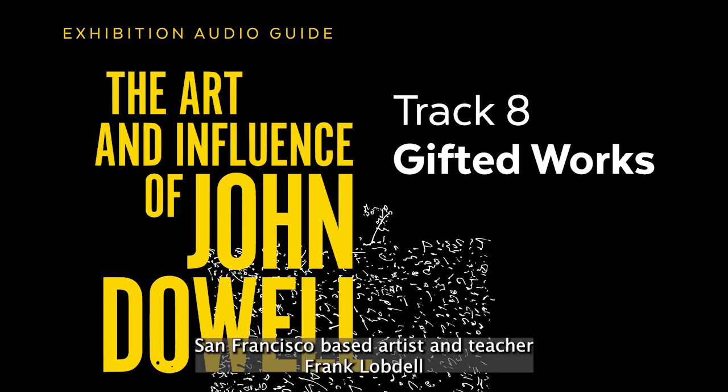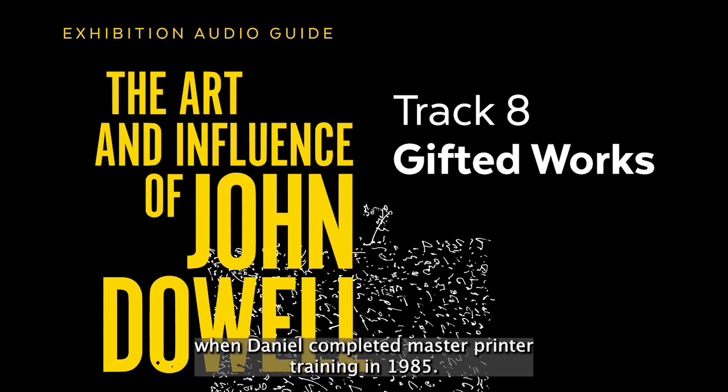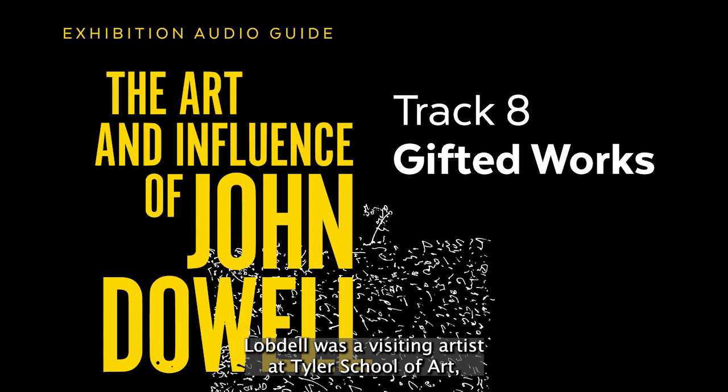San Francisco-based artist and teacher Frank Lobdell worked with John Dowell at the Tamarind Lithography Workshop in 1966 when Dowell completed master printer training. In 1985, Lobdell was a visiting artist at Tyler School of Art where he created lithographs such as this one. Lobdell was a professor of art at Stanford University between 1966 and 1991. Gift of John E. Dowell Jr., 2021. Print and Picture Collection.